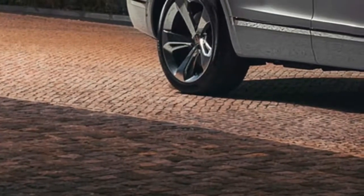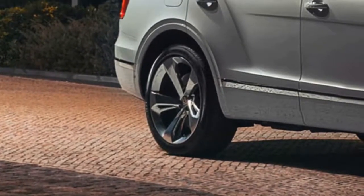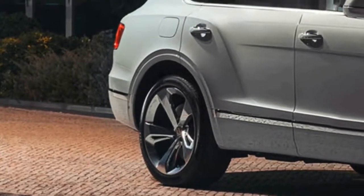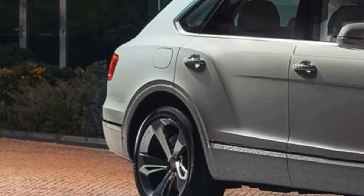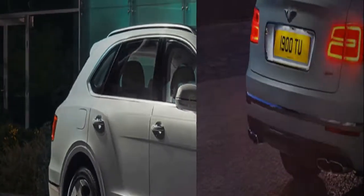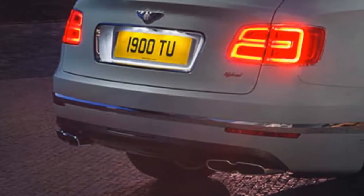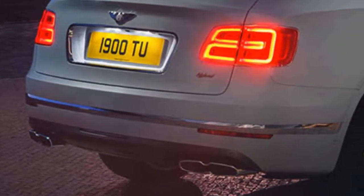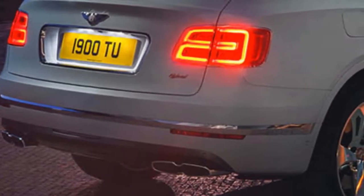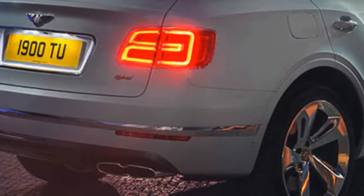As we expected, Bentley is rolling out its first plug-in hybrid in the form of the Bentayga. And while the automaker has yet to reveal the gasoline-electric crossover, the first details and photos have leaked out ahead of time. Though quickly taken down, the information briefly published by Autocar indicates that the Bentayga PHEV will incorporate the same setup as the Porsche Panamera E-Hybrid.